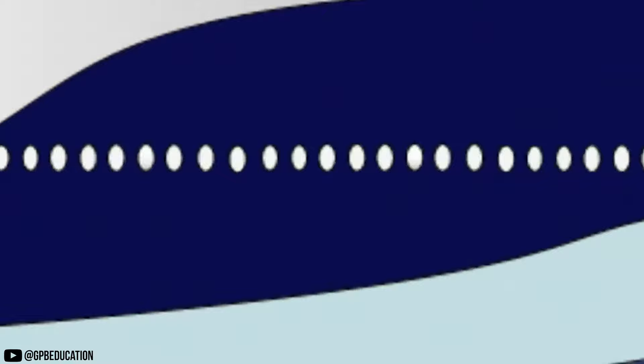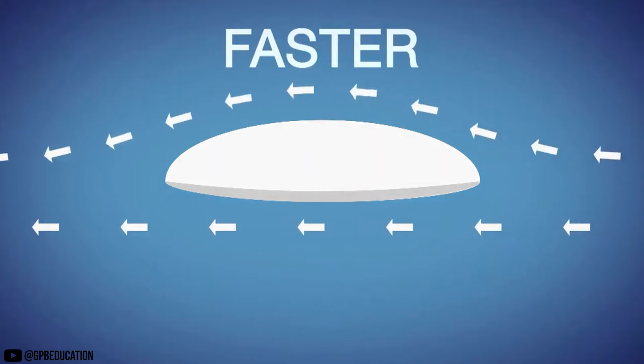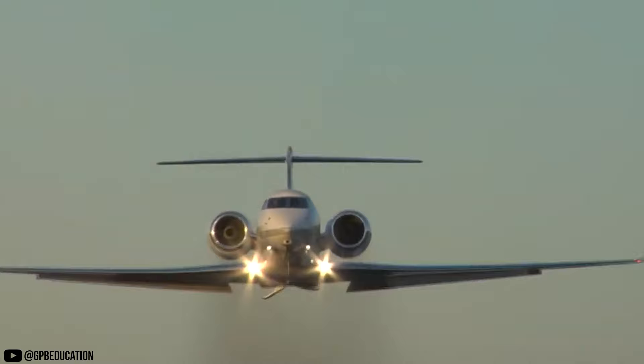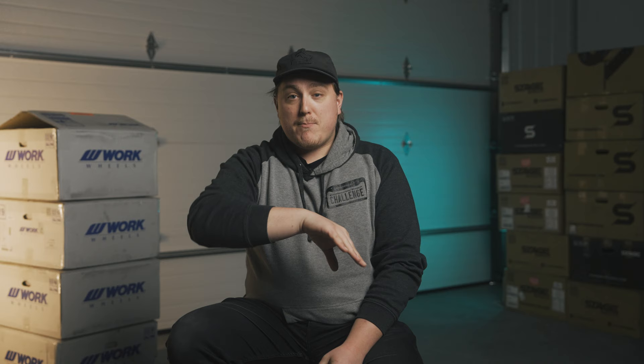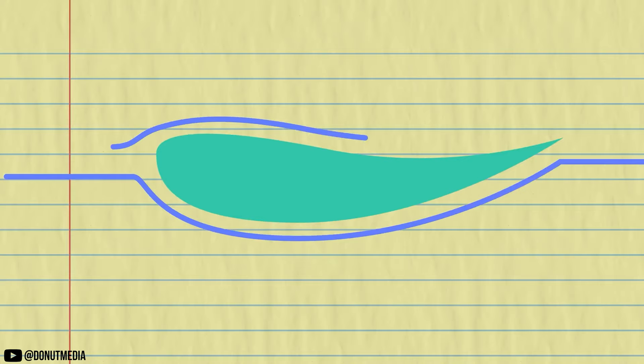The first thing we need to understand is the Bernoulli principle. Daniel Bernoulli was a very smart man, and he found that when you increase the speed of a fluid — or air in this case — a decrease in static pressure will occur at the same time. Essentially, what this proves is how lift works. If you look at the cross section of the wing of an aircraft, also known as an airfoil, you'll notice that the top section bows upward where the bottom remains generally flat. This gives oncoming air a further path to travel over the top side versus the bottom. The oncoming air meets at the trailing edge at the same time, meaning the air moving over the top side must move faster, creating low pressure on top and high pressure on the bottom, generating lift.